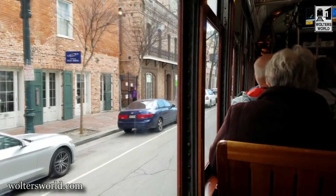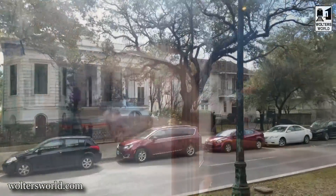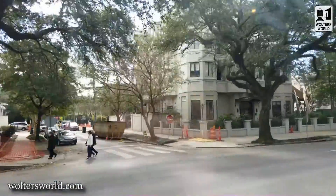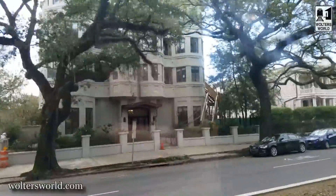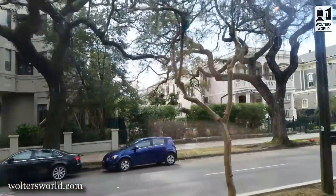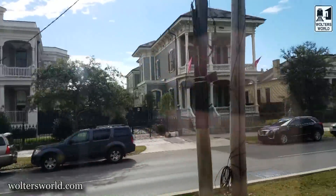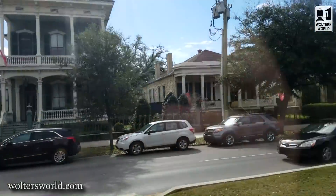I hope that helps you feel a bit better about taking the streetcars when you're here in New Orleans. They're a fun thing to do — it's definitely one of the things you should do here, because you get to see all kinds of beautiful parts of this beautiful city as you ride by.